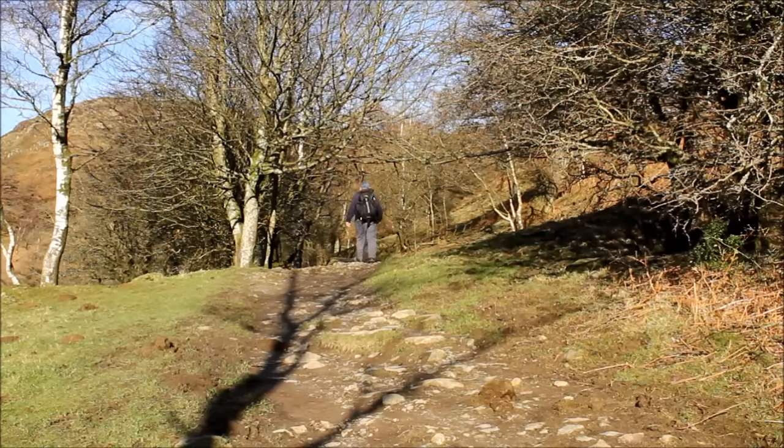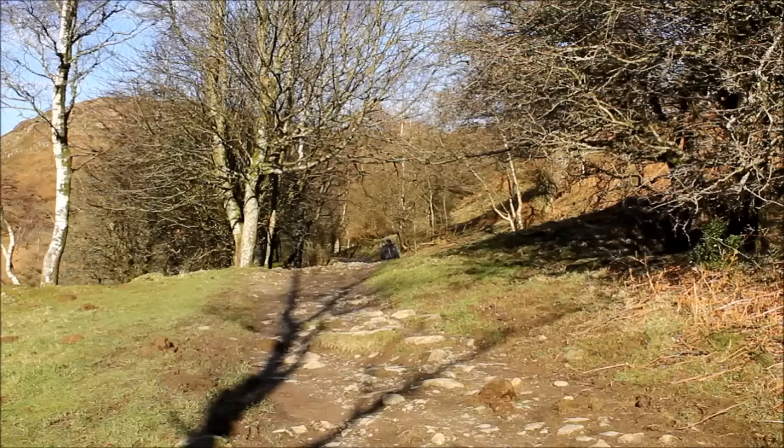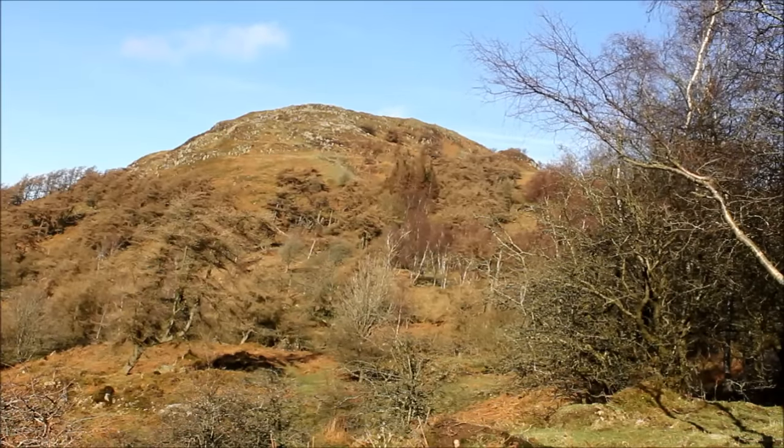It's half a mile long and just under 400 feet of ascent, and very nearly impossible to get lost. Welcome to Gummer's Howe.